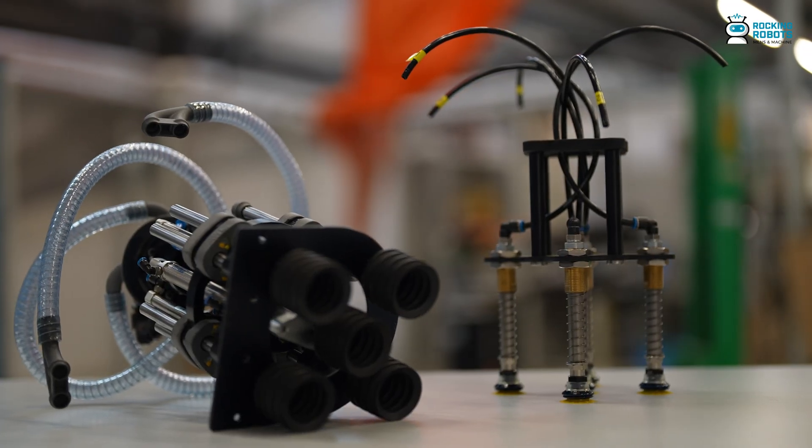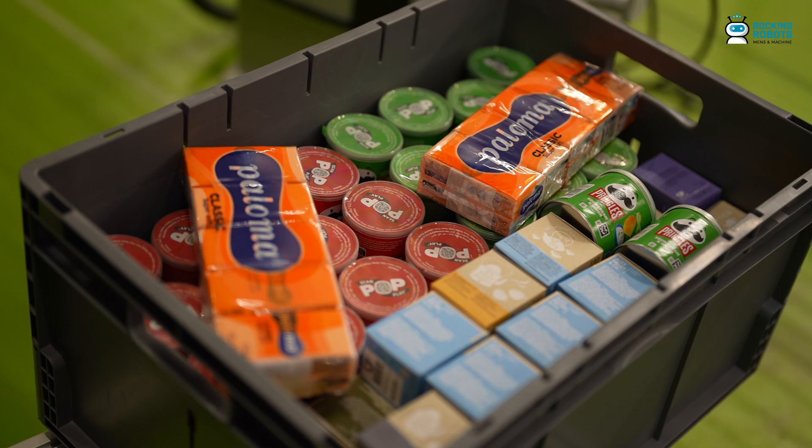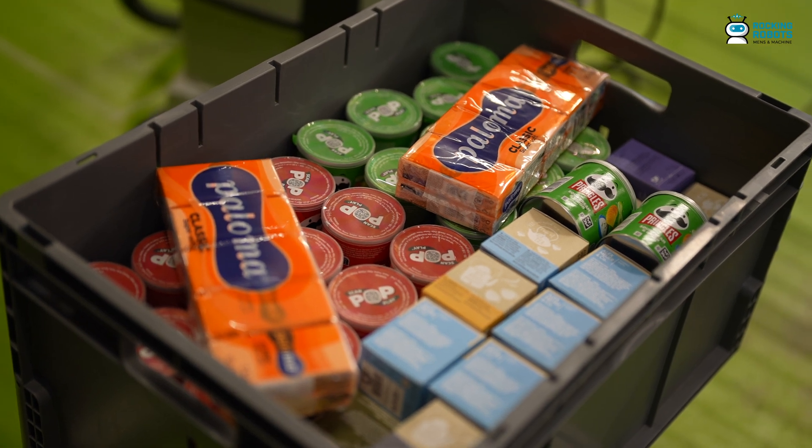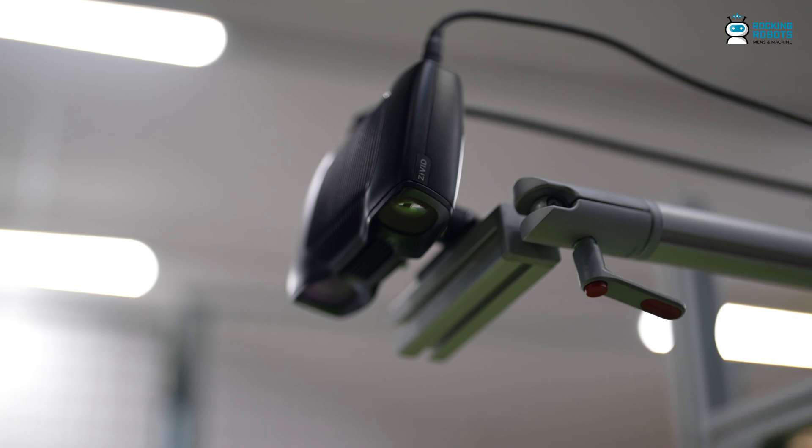We're demonstrating what can be done — whether it's trailer unloading systems, packing and setting up salad kits, all the way through to pallet classification, parcel picking, food pick and pack applications. We're really excited to show the entire profile of what's capable with computer vision attached to robotics.